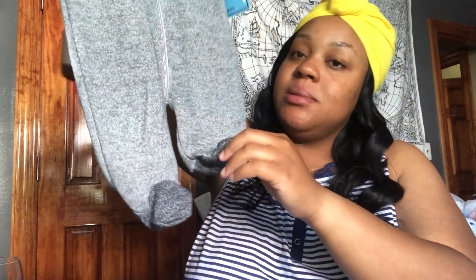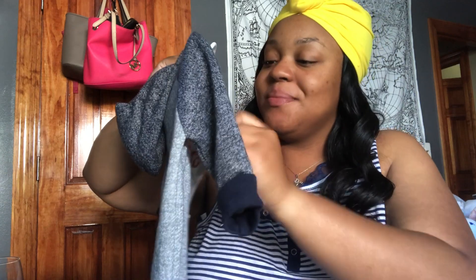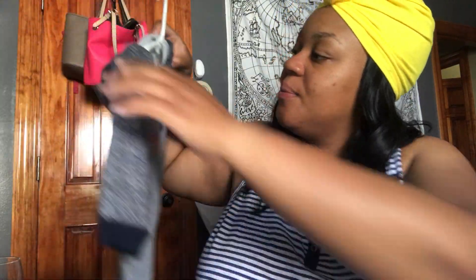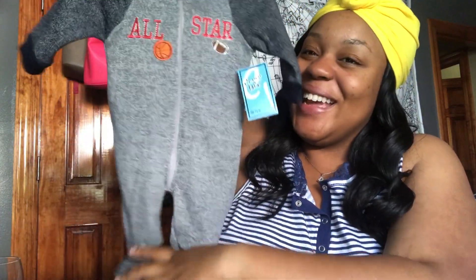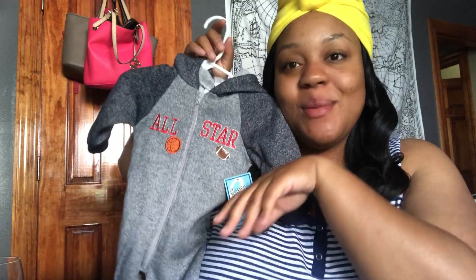And then the last thing I got him from Rainbow was this little piece. This was $6.99. I was gonna get two of these — one in blue and one in this color — but I wasn't sure. I'm definitely gonna go back to Rainbow when I get paid and I'm gonna get more stuff, because this stuff is definitely cute. So that wraps up this video, guys. I hope you guys like it — don't forget to like, comment, and subscribe, and I'll see you in my next one. Bye!